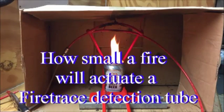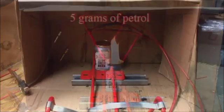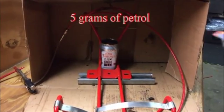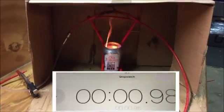The amount of energy produced by a fire is relevant to the amount of fuel involved, the time of burn, and the proximity of the detector. For this experiment, I have used 5 grams of four-star petrol. The automatic fire trace detection tube is placed 100 millimeters above the fire.